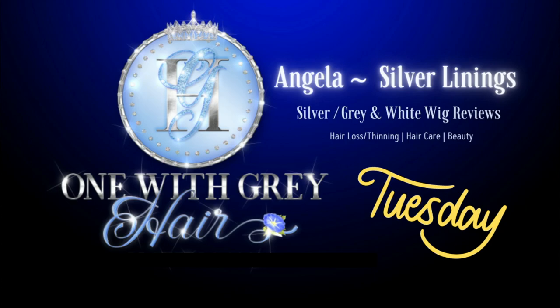Hey everyone, I'm Angela. Welcome to Silver Linings, and it's time for another edition of Tuesday Wig of the Week, right here, right now. Today I discovered a brand new color on a brand new wig, and without further ado, here she is right now.